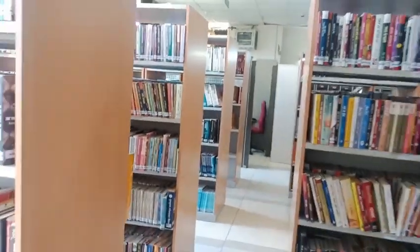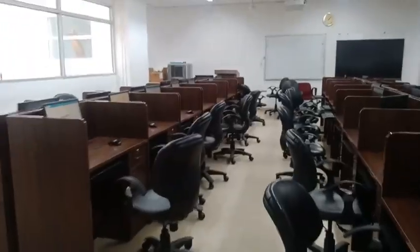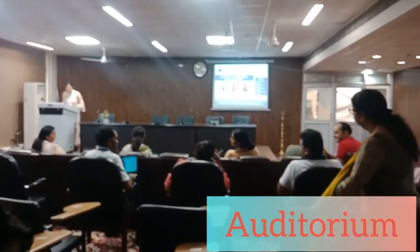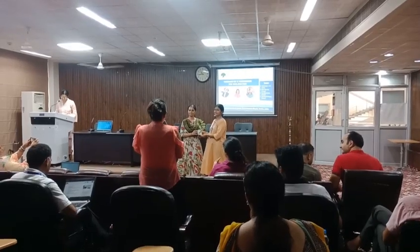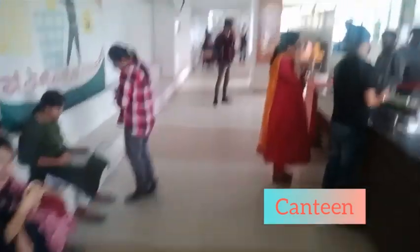This is the library of Central University of Jammu. Now, we are going towards the canteen. This is our canteen of Central University Jammu.